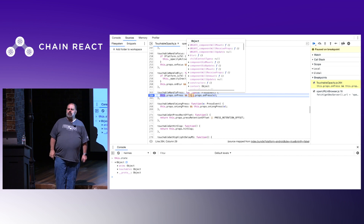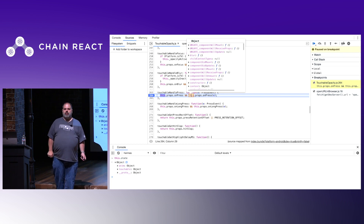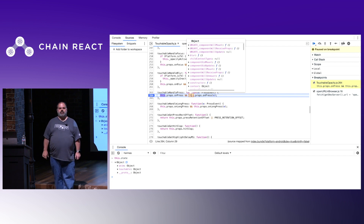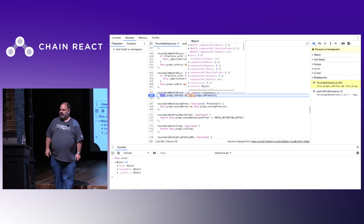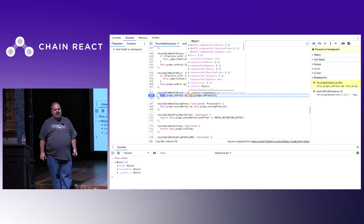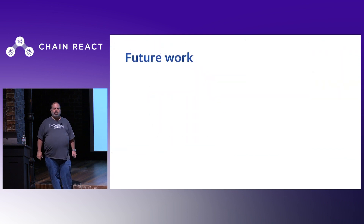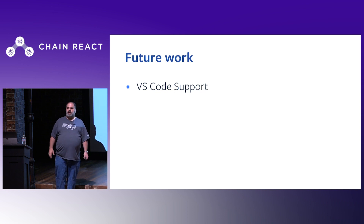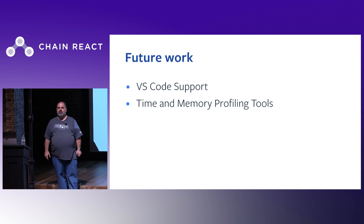React Native apps using Hermes also include support for the Chrome remote debugging protocol. This is different from the debug JS remotely feature you might be used to today. With Hermes, Chrome connects directly to the JavaScript engine running inside your application on your simulator or device. This means you can run the same engine with or without the debugger, synchronous bridge calls are now supported, and you can avoid subtle bugs caused by differences between development and production environments. In the future, we also look forward to implementing VS Code support and time and memory profiling tools.